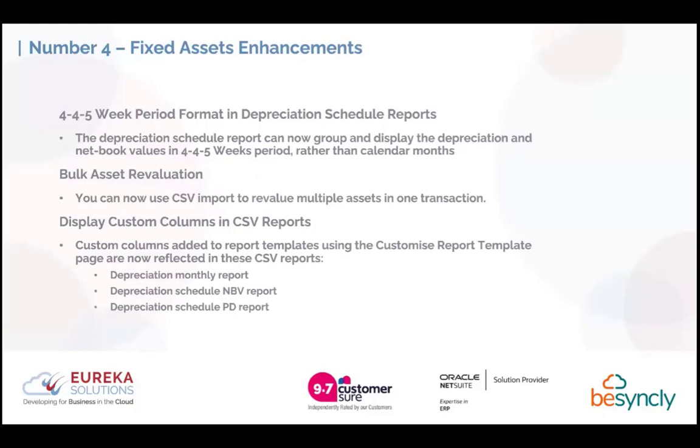Number 4 covers enhancements to fixed assets, and this will be a big relief to those using the 4-4-5 period format. You can now depreciate and view your net book values in the 4-4-5 weeks period rather than calendar months. You can also do bulk asset revaluations — instead of going into each fixed asset one by one, you can import a CSV file to revalue multiple assets in one transaction. Additionally, you can now add custom columns to report templates using the customised report template page, and these are reflected in the depreciation monthly report, the NBV report, and the PD report.